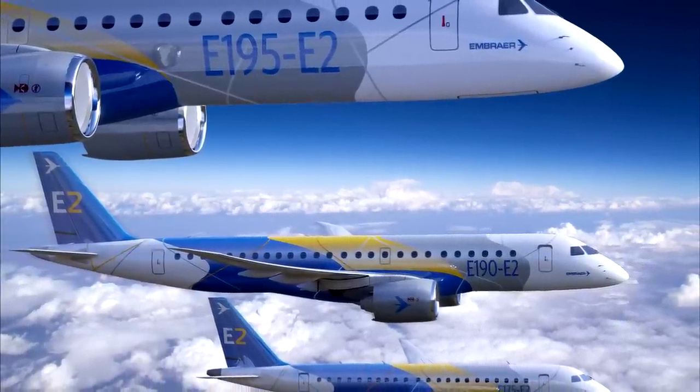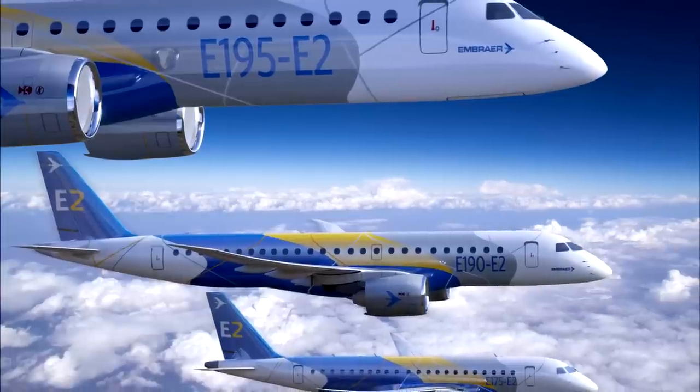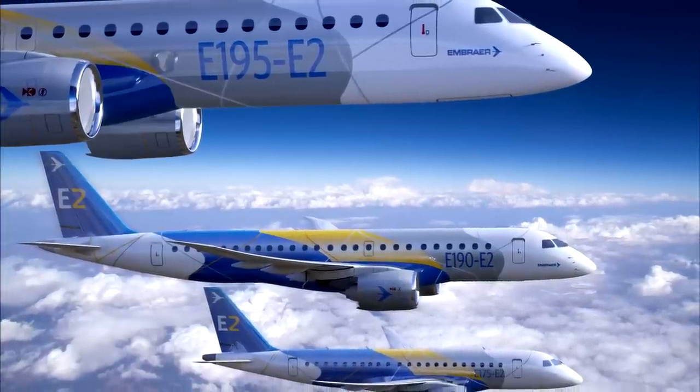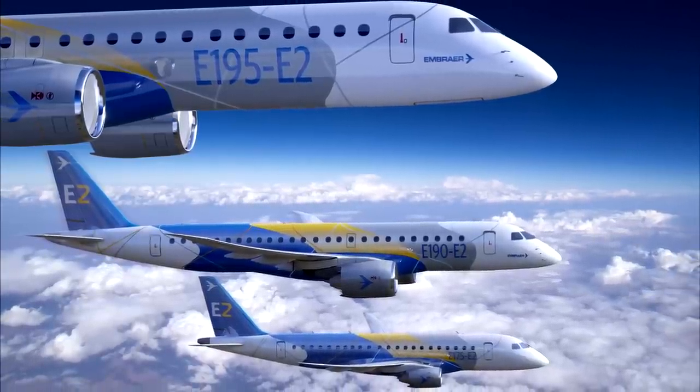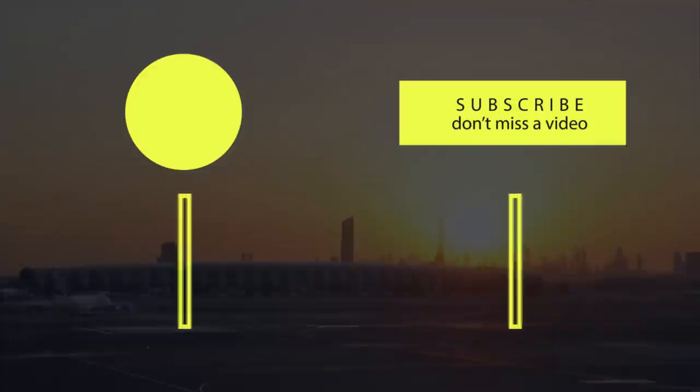So there you go captains, that was a brief look at the E195 E2. If you have any further information to add, then share it with us in the comments below. Remember to like and subscribe for more aviation news videos, and I'll see you guys in the next one.